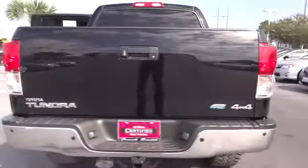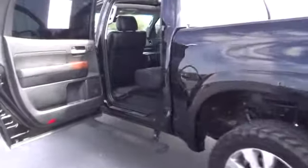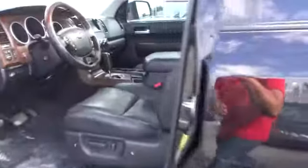With a towing capacity of up to 10,000 plus pounds and a payload capacity of over 2,000 pounds, the Tundra is the perfect mix of power and efficiency and is priced below $40,000. This vehicle has less than 30,000 miles.